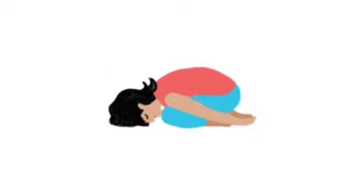Child's pose. For this appropriately named pose, sit back on the heels and slowly bring the forehead down in front of the knees. Rest the arms alongside the body. This peaceful pose gently stretches the hips and thighs and helps calm your kid's mind.